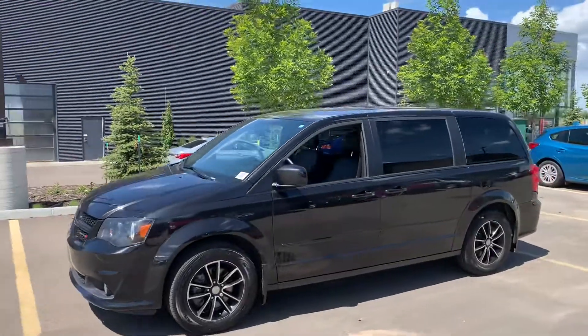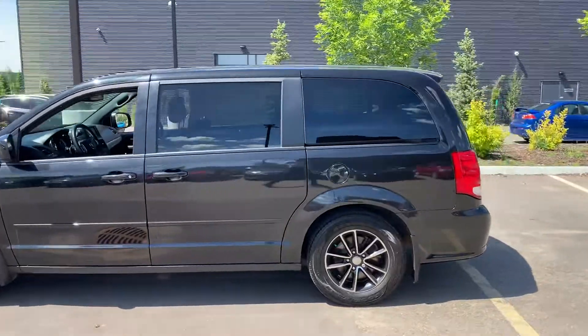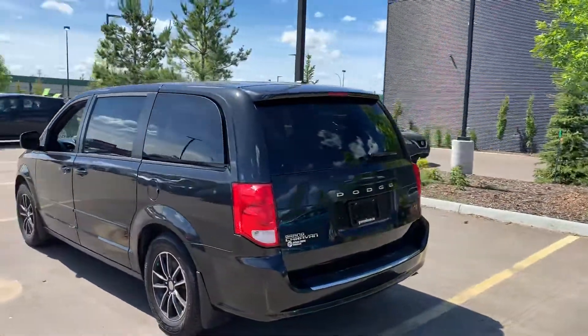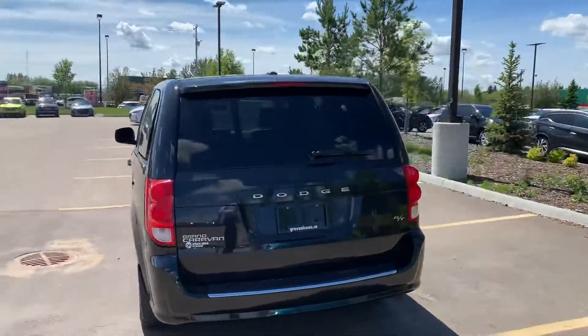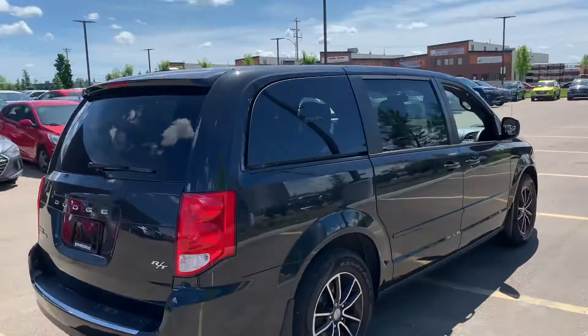Thank you once again for reaching out to Spurskopehende. This is the 2015 Dodge Caravan RT. One owner, no accidents. It's been kept in really good condition.